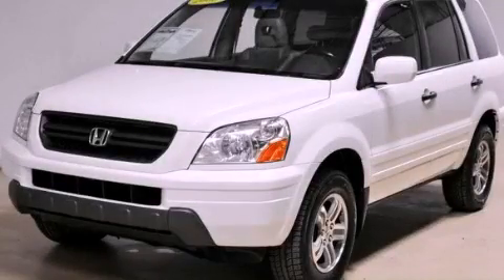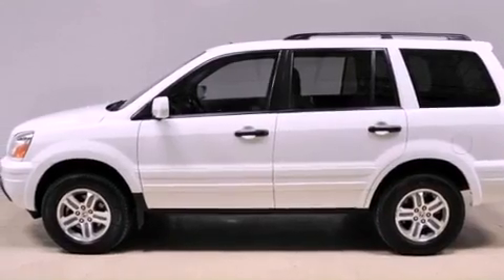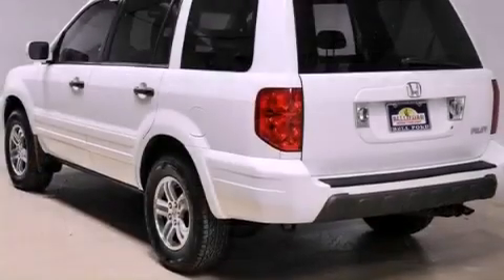This is a 2005 Honda Pilot, a car-like ride in space like an SUV. It has a 3.5-liter six-cylinder engine and an automatic transmission.